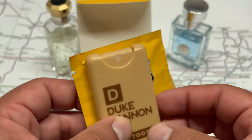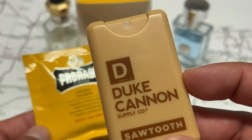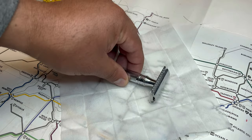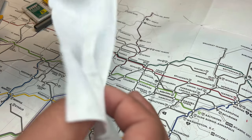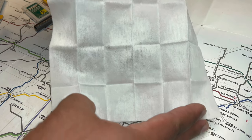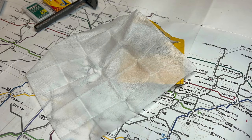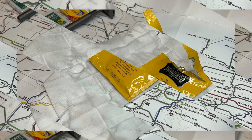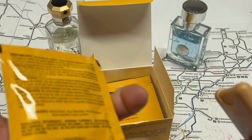One negative with these wipes is that the cologne is very concentrated into each cloth, so it can come off very strongly. I would recommend using maybe just one corner or one quadrant of the wipe to spread it around your neck and the areas where you apply cologne. Don't use too much — it'll be really overpowering. The first time I tested it I used the whole cloth and people told me it was way too strong and almost overwhelming.